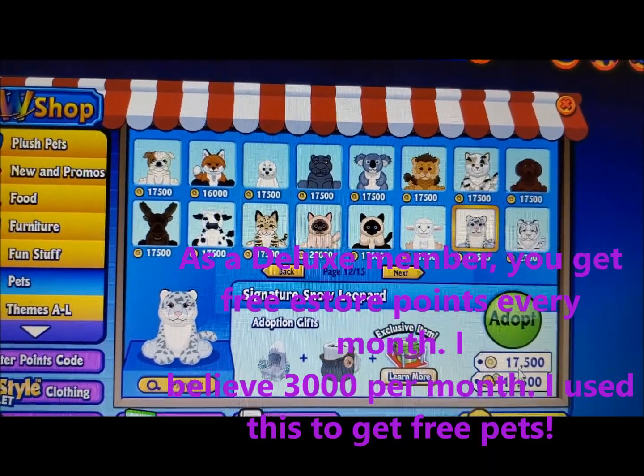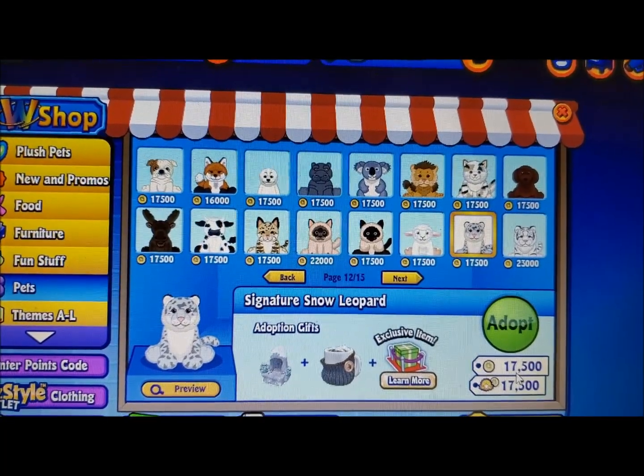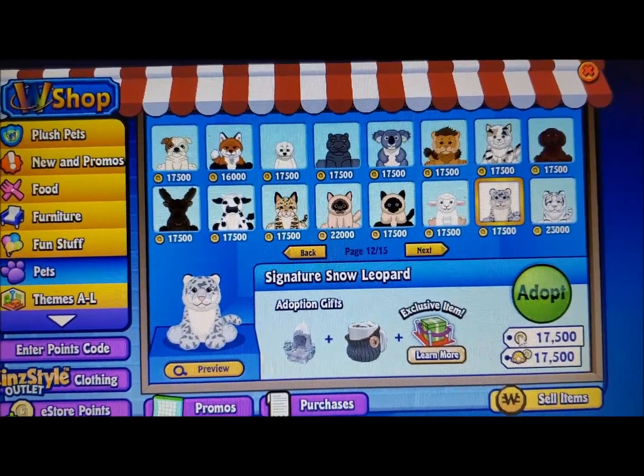Is it really 6 months since I've adopted a pet? I think so, because it's August and February. Yeah, that sounds about right. Okay, let's get the pet.